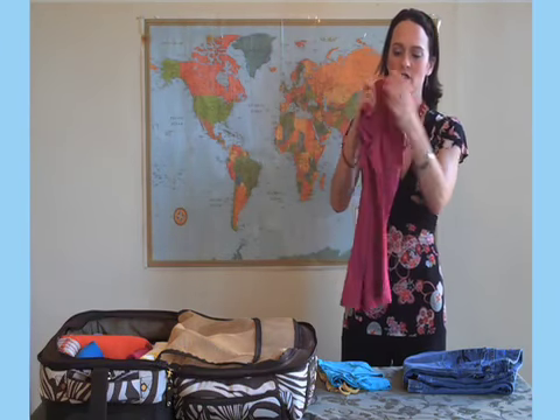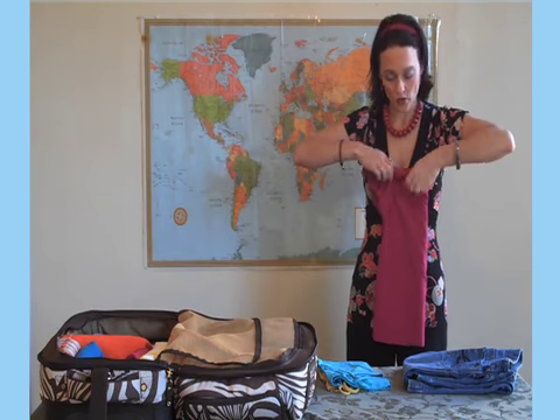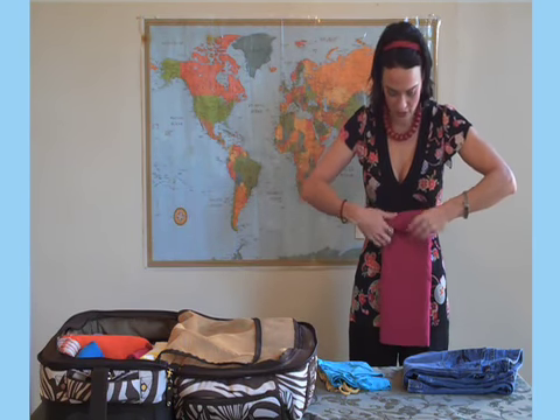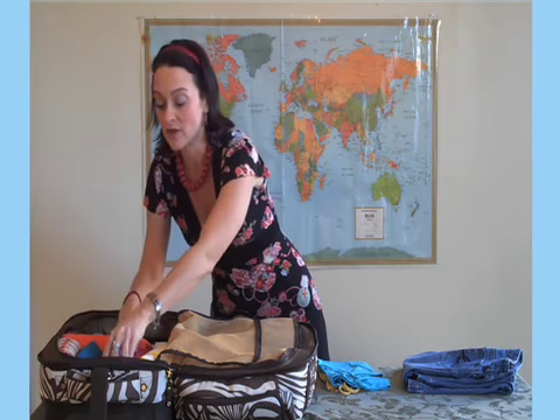When you fold your shirts, you'll want to start by folding them in half and then, rather than folding them again, you can just roll them straight down. Be sure that you don't have any creases in the fabric and make sure it's nice and tight. This way you can fit many more clothes in your suitcase.